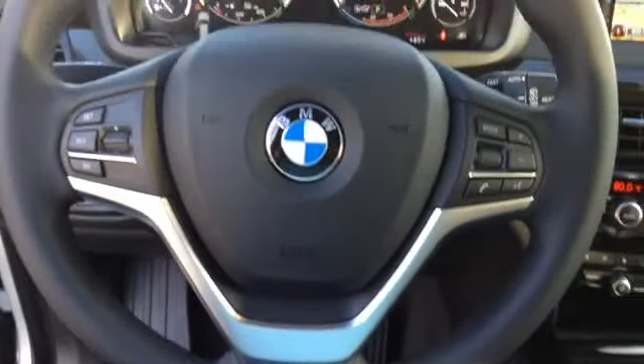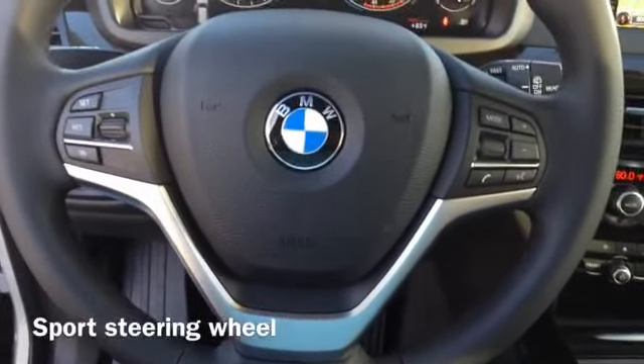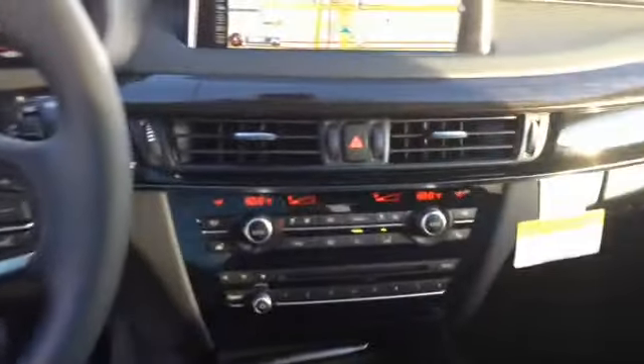Now from the inside, the only thing visually different from the other lines is the steering wheel. This is the sports steering wheel that's available on it. Everything else is very similar. There are some different wood trims that are available.